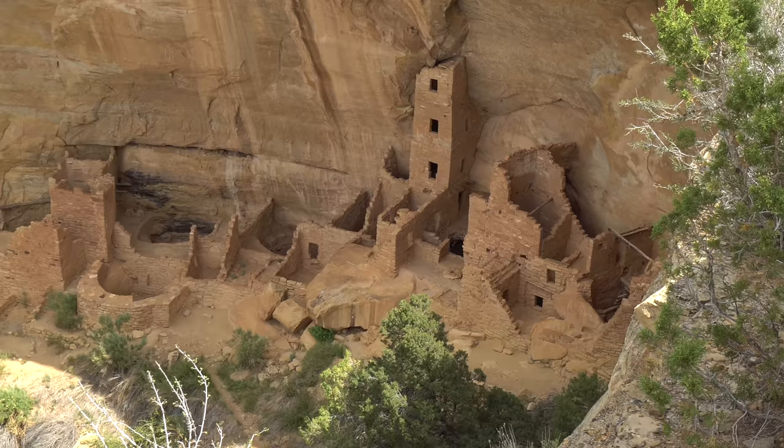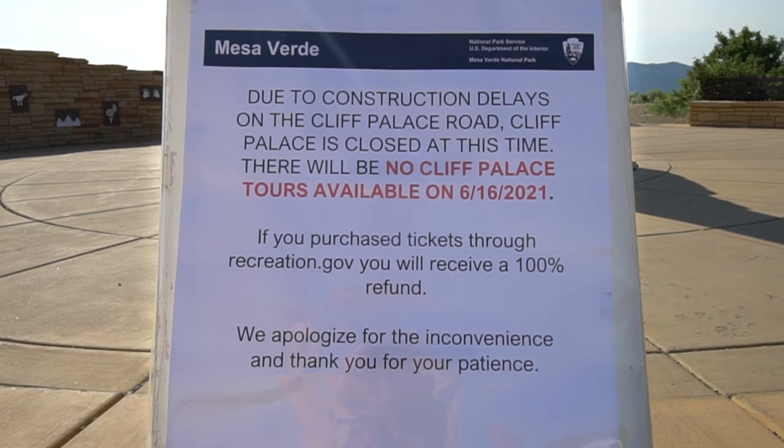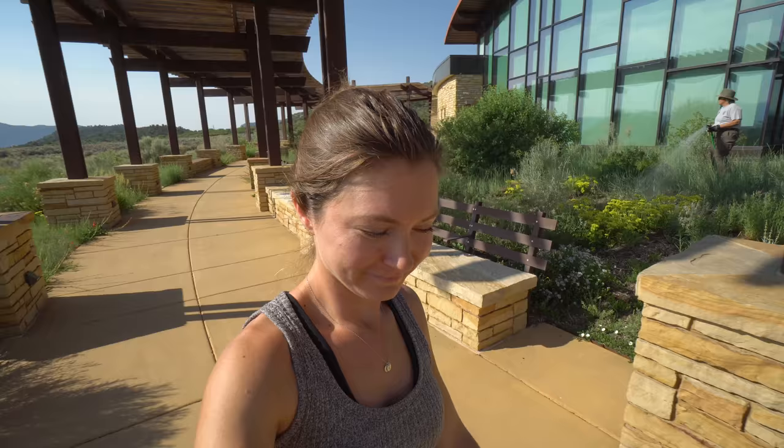Similarly to Big Bend, we saved this park towards the end of our journey because there were so many closures due to COVID — the cliff dwellings, everything was closed. What's the point of coming to Mesa Verde if you can't see the houses, the Pueblos, the cliff dwellings? Thankfully things have opened and we've booked two tours: one for the Longhouse and the other for Square Tower House. Nathan thought we had to see Cliff Palace, but I wanted to see something different — and it turns out Cliff Palace is closed today due to construction. Anyone with a tour today was refunded. I'm glad I made the choice that I did.